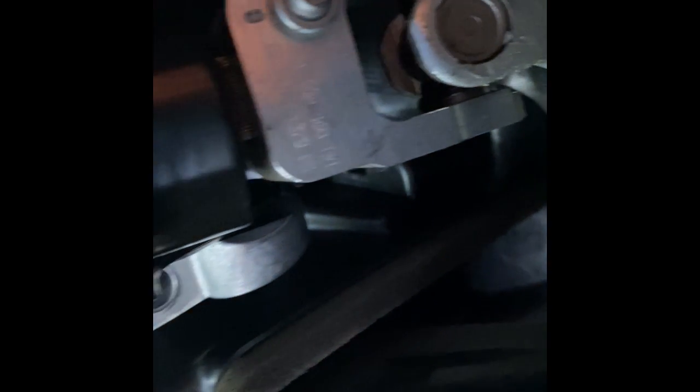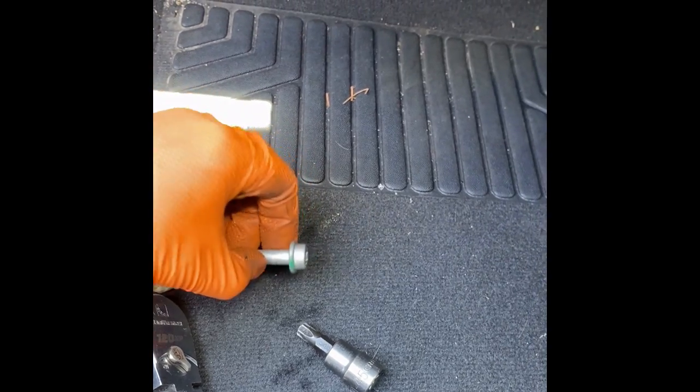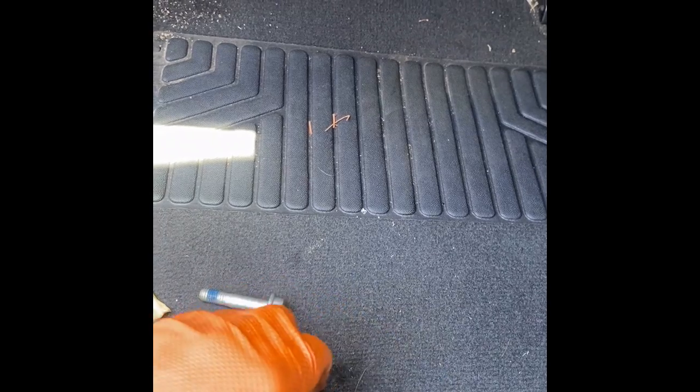Before you pull this out, it's a good idea to mark with a Sharpie where it comes out and how it comes out — note whether the wheel is straight or turned, it's got to go back the same way. The screw to get out is a T45 — that's the last screw you have to remove before you can start pulling the steering column out. Now the steering column pulls apart right here.